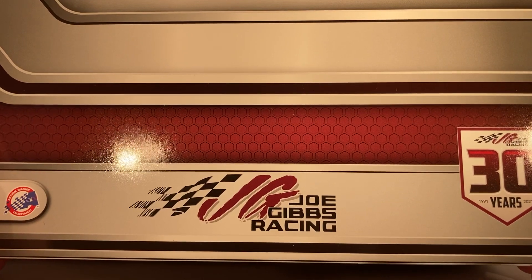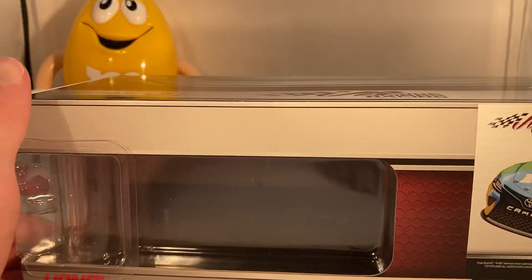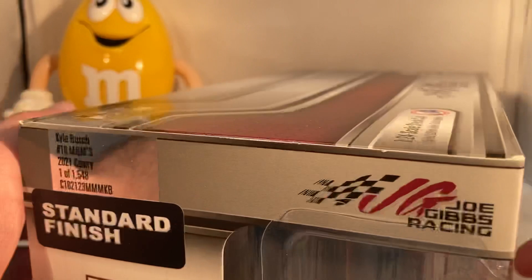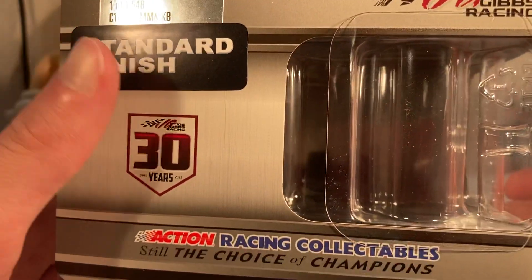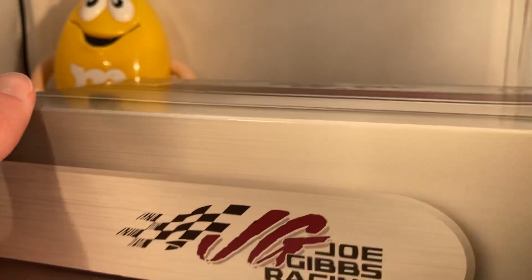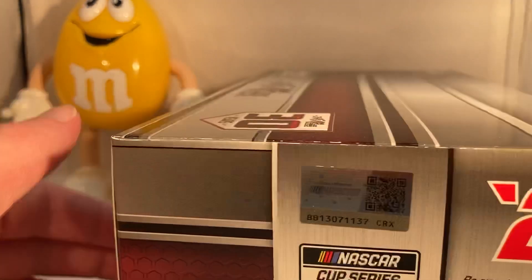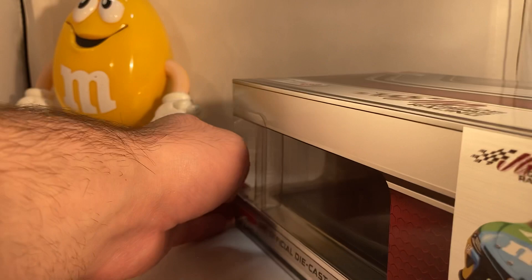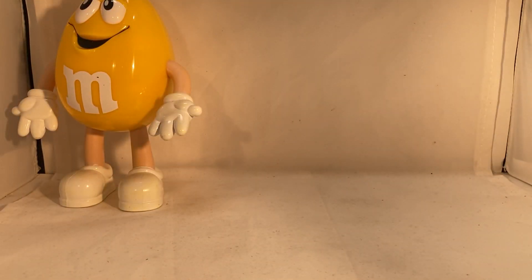Got Joe Gibbs Racing, Joe Gibbs Racing 30 Years, 1:24 scale stock car down the side. You have a render of the car right there — Joe Gibbs Racing, standard finish, flannel racing. It's number 1548 of these. Standard finish, again you have the 30th anniversary logo. Joe Gibbs Racing on the back, again the 30th anniversary logo, 2021 Action Racing Collectibles, NASCAR Cup Series. There's the copyright and such if you're into that, and here is the car itself.